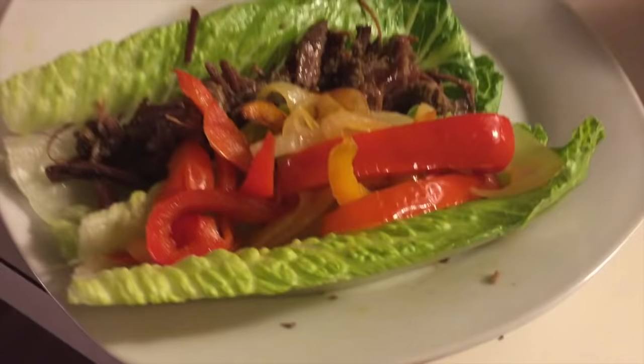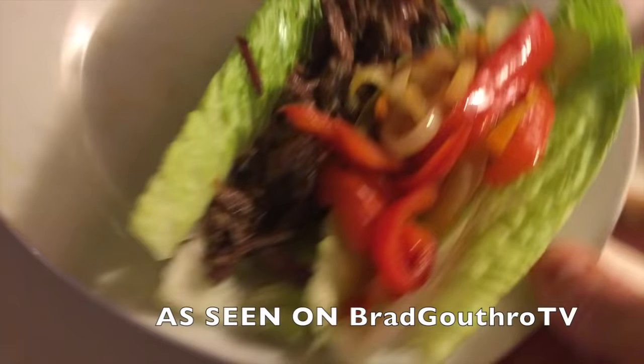Number one: romaine lettuce rather than whole wheat wraps. Romaine makes a great wrap to hold your food. It's crunchy, it's filled with nutrients, and it won't affect your blood sugar or your fat-storing insulin levels. It's so low calorie and filled with fiber that I consider it a free food, so eat as many pieces as you want.